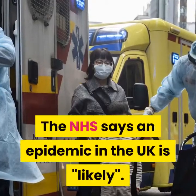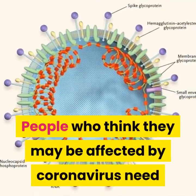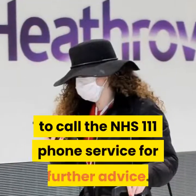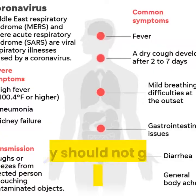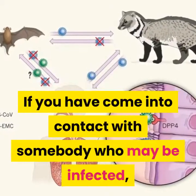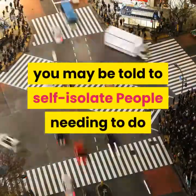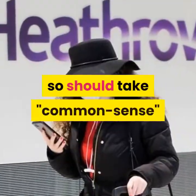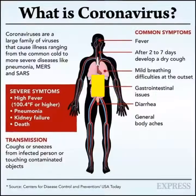The NHS says an epidemic in the UK is likely. People who think they may be affected by coronavirus need to call the NHS 111 phone service for further advice — they should not go to the GP or A&E. If you have come into contact with somebody who may be infected, you may be told to self-isolate. People needing to do so should take common-sense steps to avoid close contact with other people, says Public Health England.